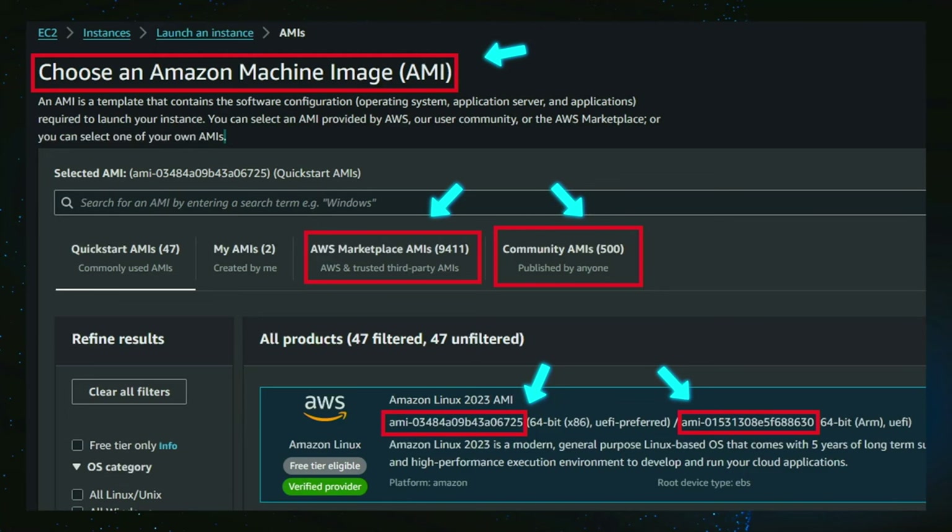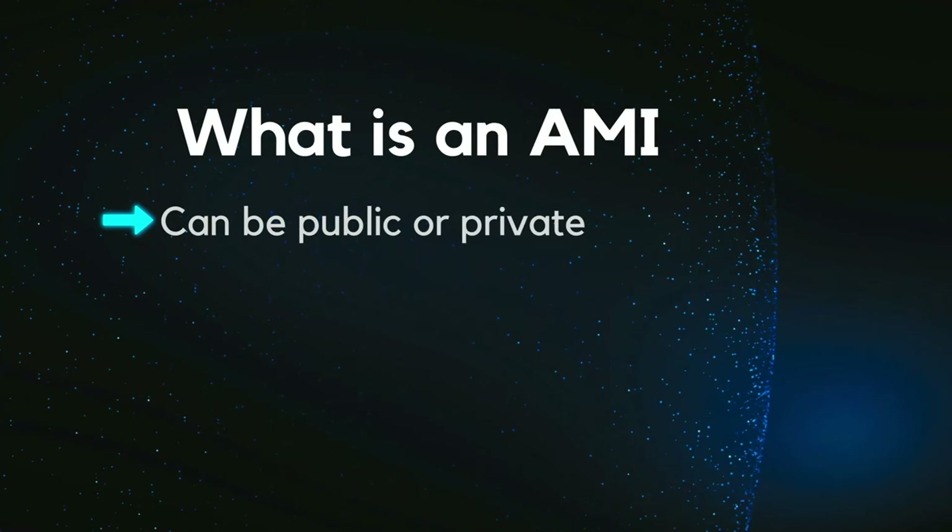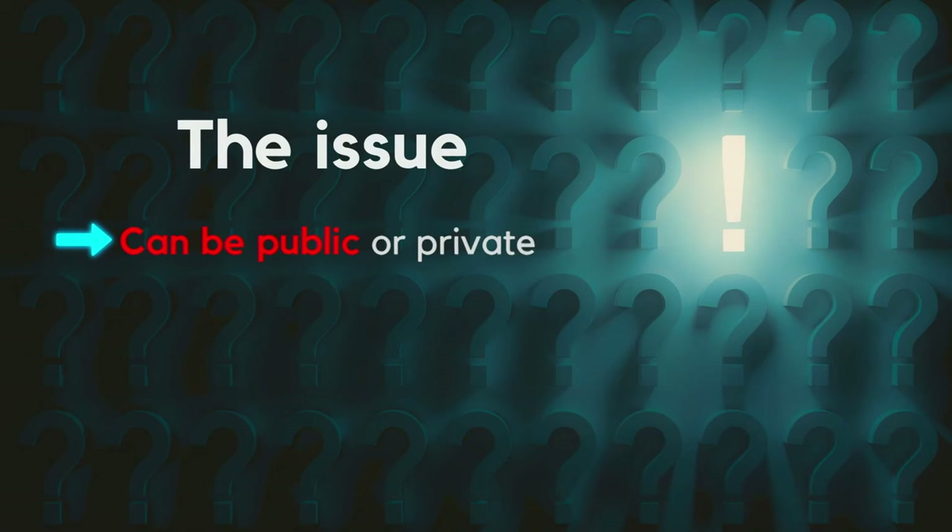It's like a snapshot of a virtual machine, and you can pre-configure an AMI to contain your applications, secrets, and to have a baseline. You can start new EC2 instances from this AMI. There are AWS Marketplace AMIs from trusted vendors — the recommended ones — and community AMIs published by anyone, where you have to be careful because if you don't trust the publisher you might have backdoors or malware. The key thing is that an AMI can be public or private, and by default they are private.